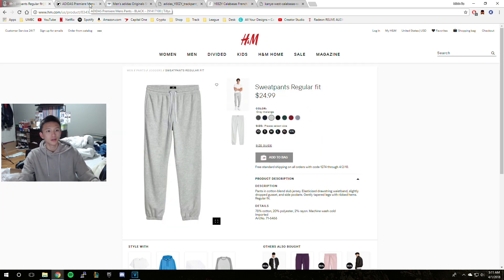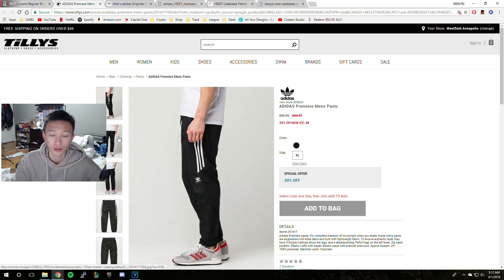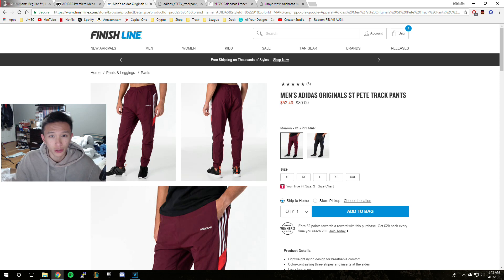There are also these pants right here — the Adidas Premier pants. I've been trying to find these for a while but I can't seem to find them in my size. I always find extra large but never a small or medium. So if you guys are looking for an alternative to Yeezy Calabasas track pants, I suggest you look up Adidas Challenger track pants or Adidas Saint Pete track pants. That wraps up my video — I hope you guys enjoyed it.